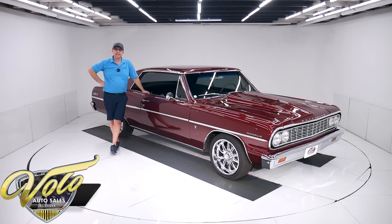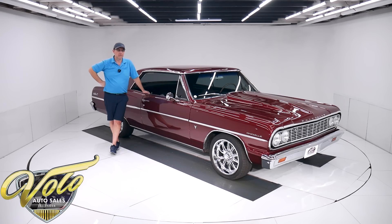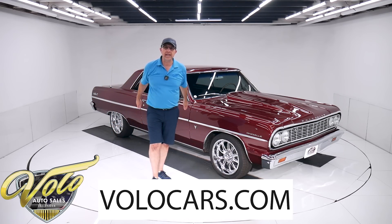We have a beautiful 1964 Chevelle. It's got a 355 motor under the hood that's supposedly putting out 410 horsepower. It's got a built Turbo 350 automatic, 355 posi in the rear end, disc brakes at all four corners. Beautiful color. Go to volocars.com — that's where you can read the specs, study all the pictures top to bottom, and find prices along with monthly finance payments.